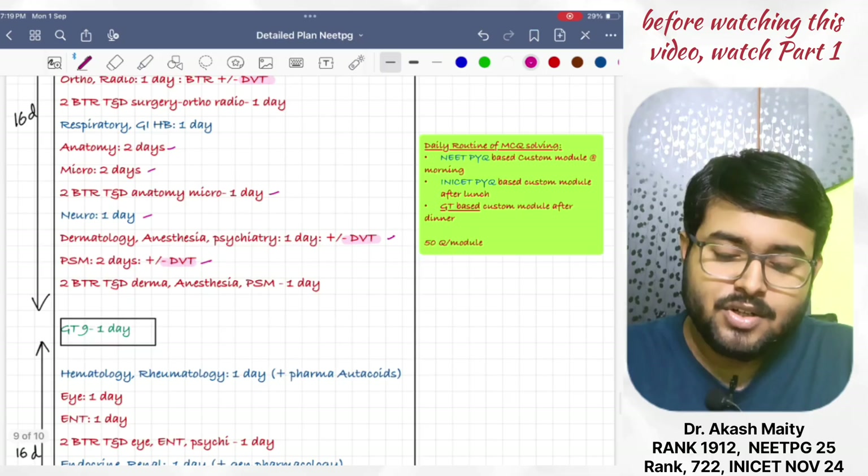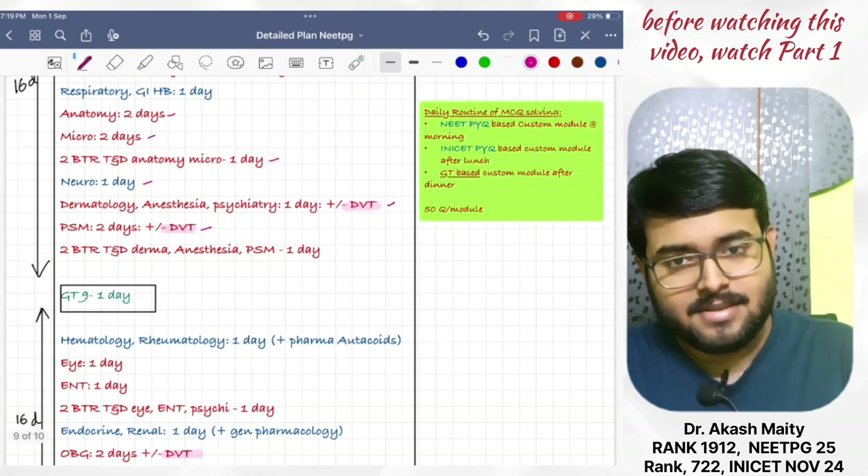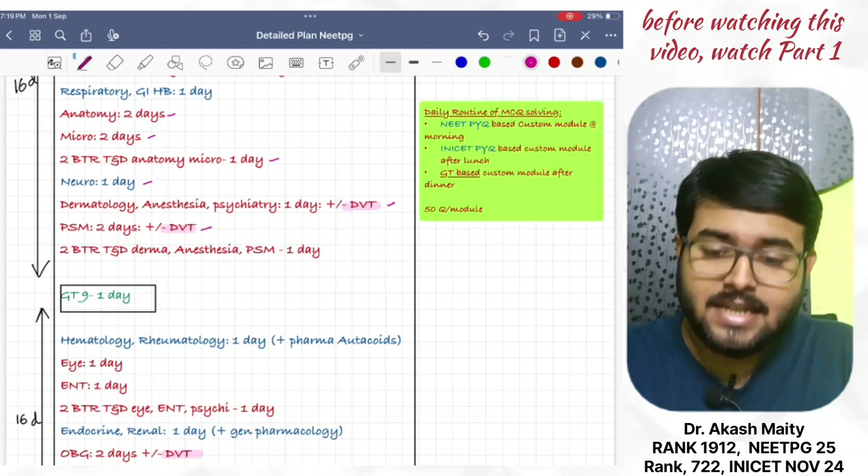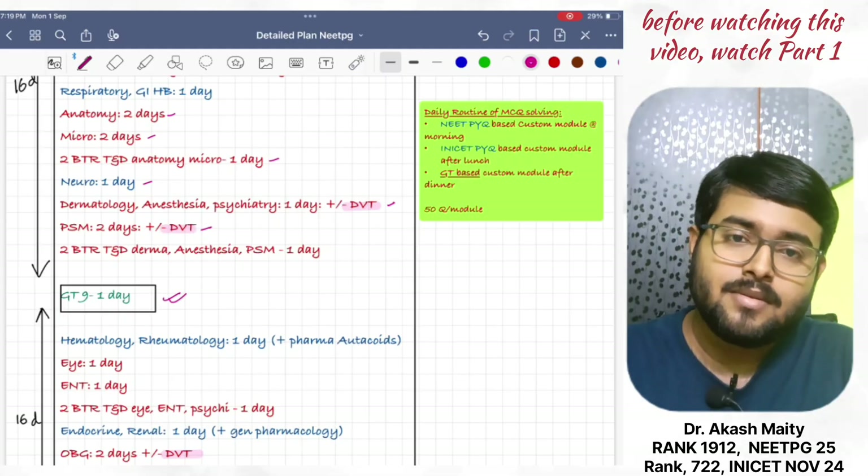Then, 2 BTR TND, derma, anesthesia, PSM — watch them in one day. Then, give GT9 in one day and review on the same day.